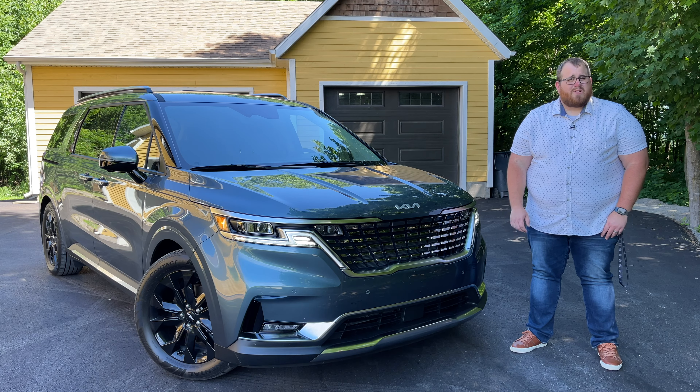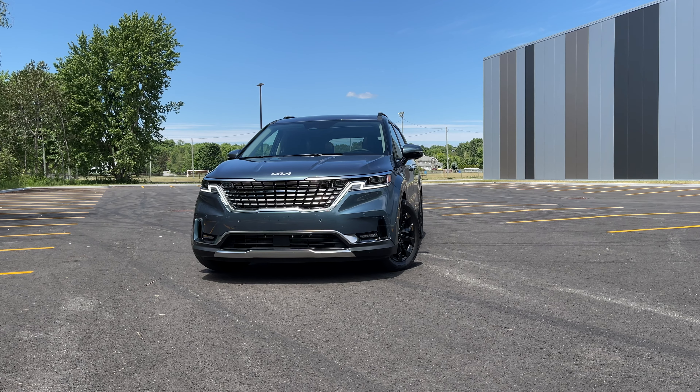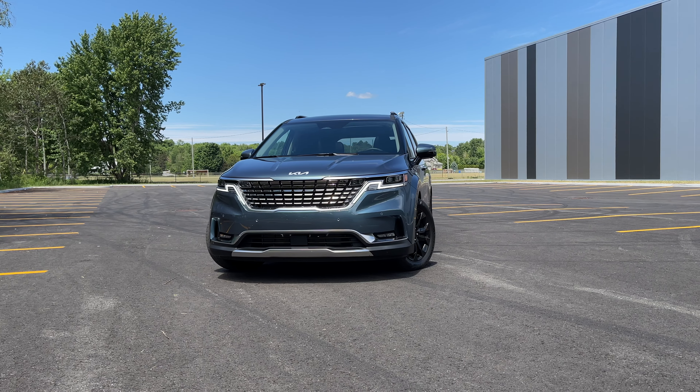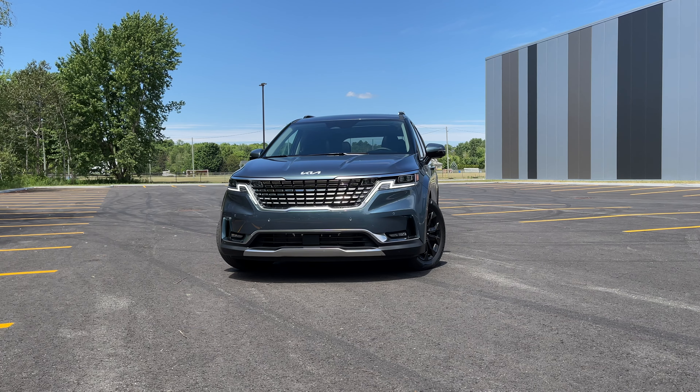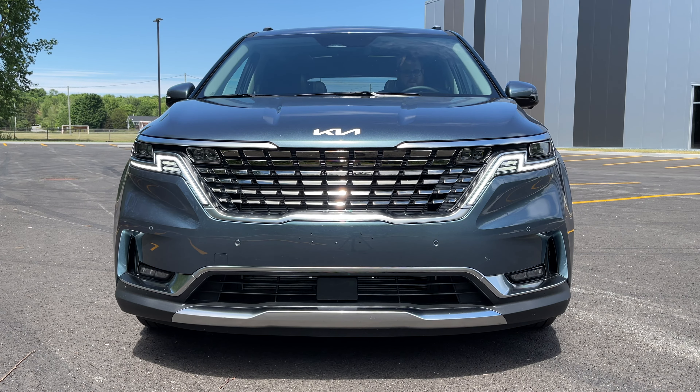This is a 2022 Kia Carnival SX. Here in Canada, this is the way that it comes — we have the Storm Blue paint. In the U.S., the same trim is called the SX Prestige, and it comes in Astra Blue paint. I don't know why they've changed the name of it.